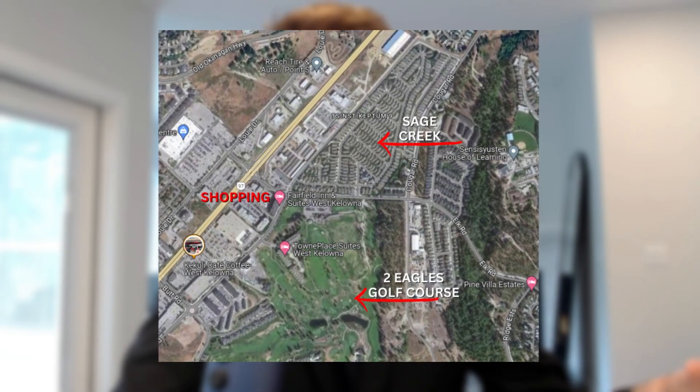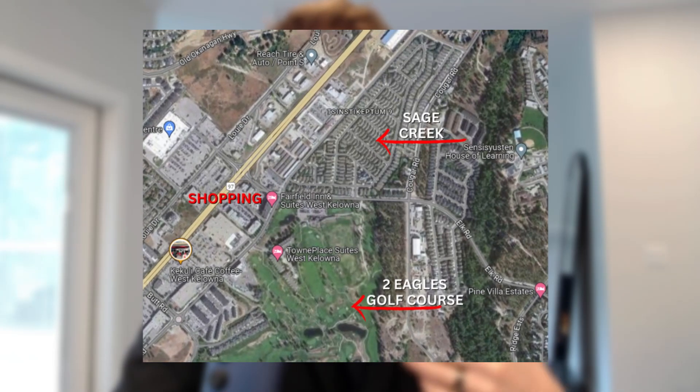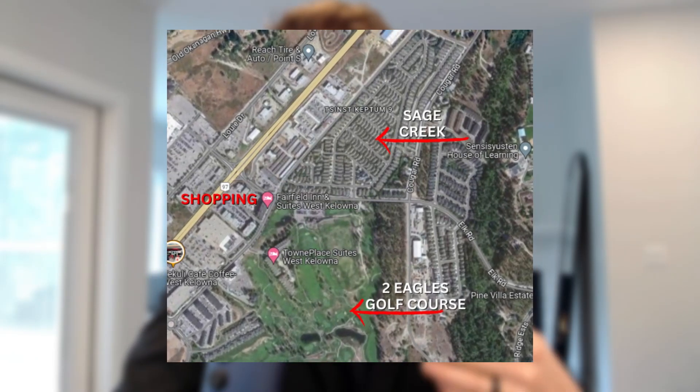The golf course and all your amenities are literally right across the street. You have the Two Eagles golf course, which is right across the street from the development, and then just beyond that up the road is all your other amenities — your shopping, your restaurants, things like Canadian Tire, Home Depot, that sort of thing. That's all within two to three minutes of your doorstep.